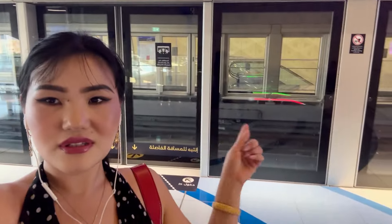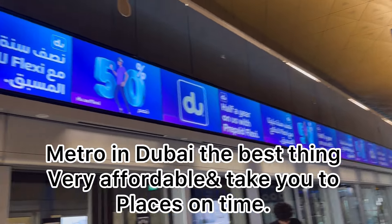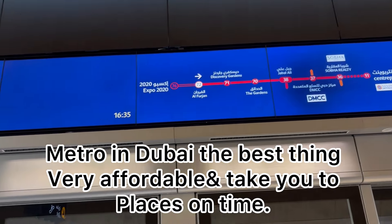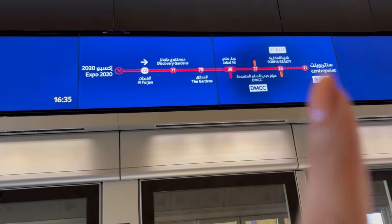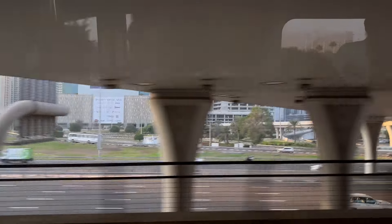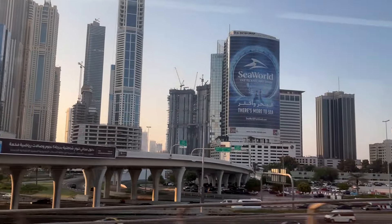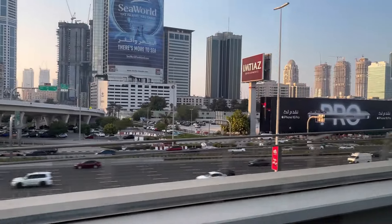Now at the metro waiting for the metro. Let's see — five more minutes.